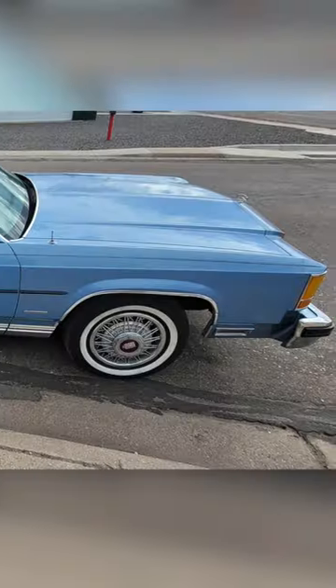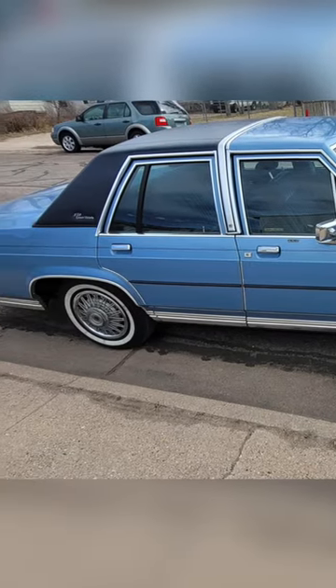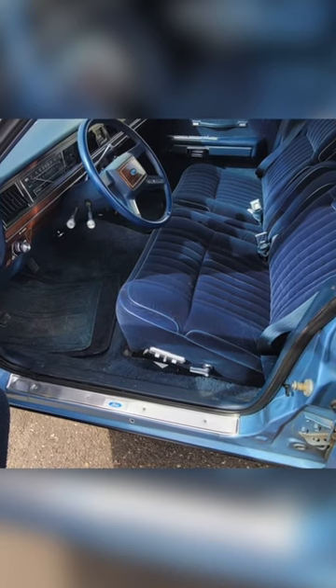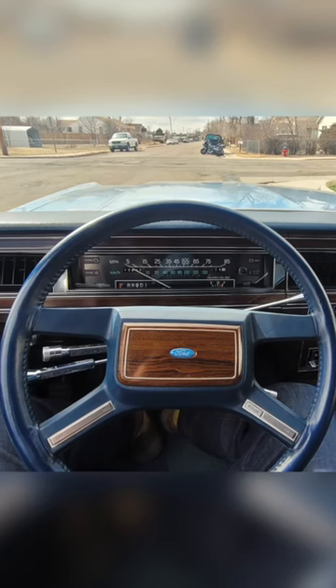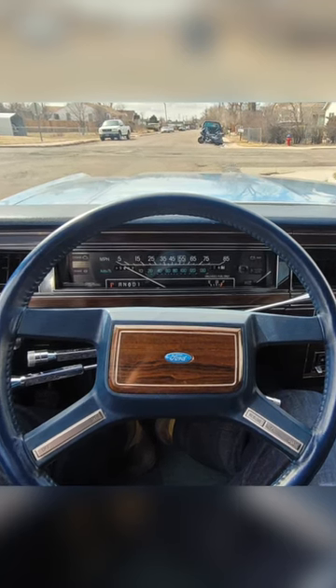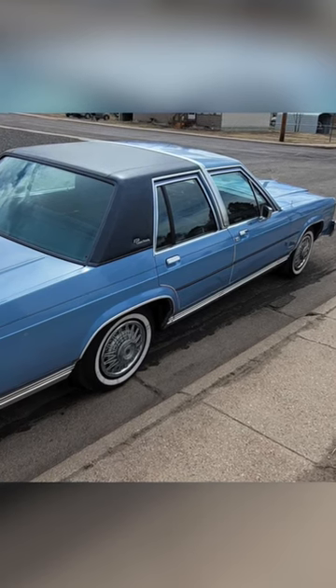And of course, you've got this beautiful blue paint with a Landau top and some velour seats with some nice wood-ish accents going on on the inside. So if you've ever wanted to have a classic Crown Vic as your comfy cruiser or daily driver, now is the time. Head on over to tflbids.com and bid now.